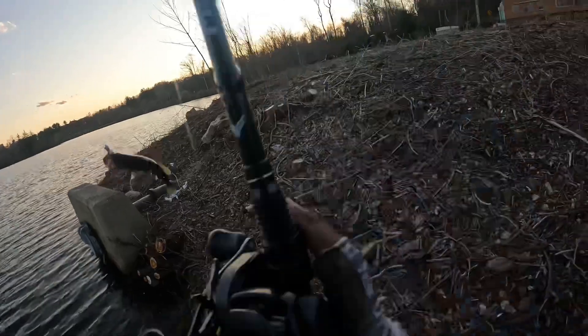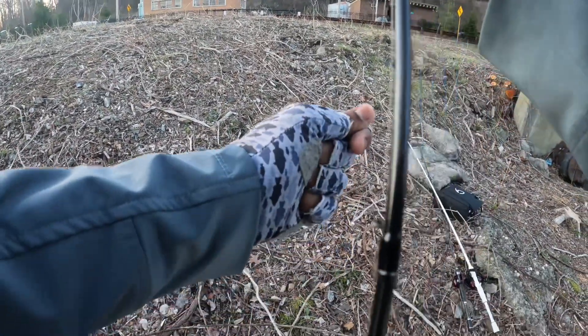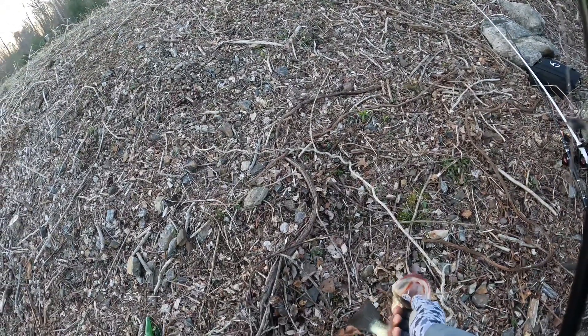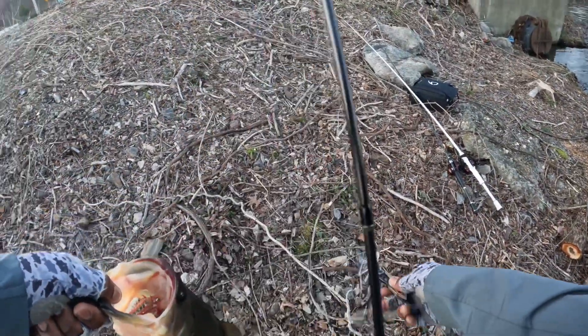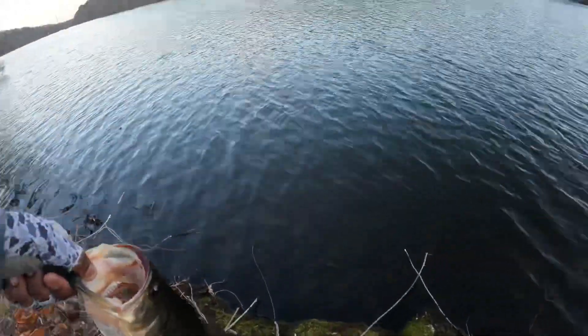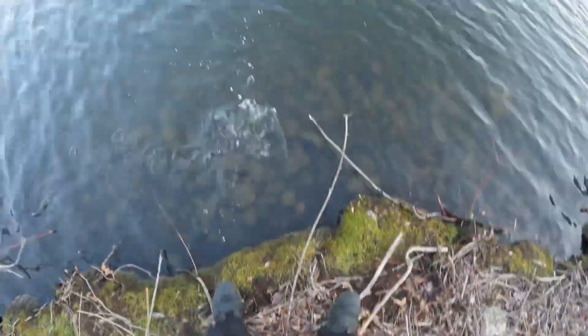I wonder if that's the same fish. Come on, Thunder Chicken — let's go! He got it in the bottom lip. Where the hell is this thing? Yes sir, I got it! Got him. He wasn't even really hooked, honestly, that was crazy. Another one — they are on this Thunder Chicken. Get on out of here, buddy, have a good night my friend.